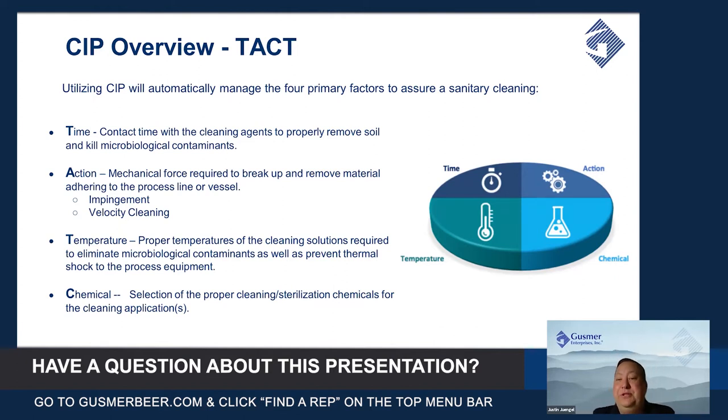Action is the mechanical force used to break up the material — that being impingement cleaning when you're cleaning a tank, getting that force that breaks up anything adhering to the sidewalls. When talking about lines, it's about velocity cleaning — there's a minimum velocity you need to get proper scrubbing of the lines with the caustic media.